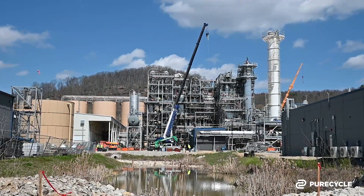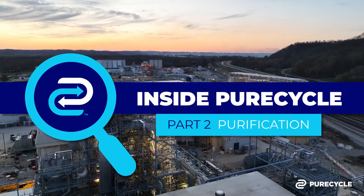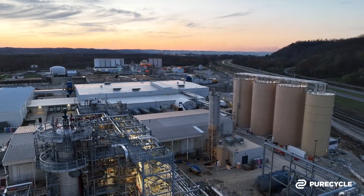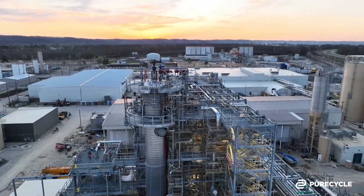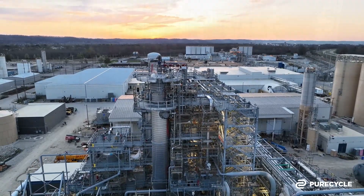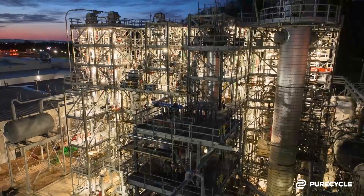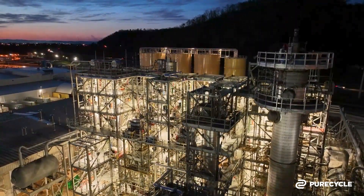Previously on Inside PureCycle, we explored how we transform recycled plastic from your home into flakes or pellets which are stored in our silos. From there, the plastic travels to the next step in our process: purification. This is where we clean and filter colors, contaminants, and odors. Let's dive into that game-changing technology with PureCycle's CEO, Dustin Olson.